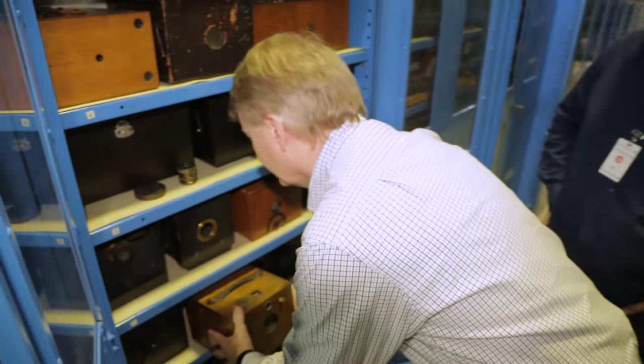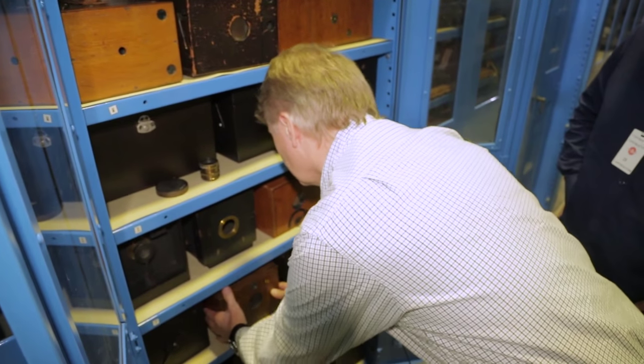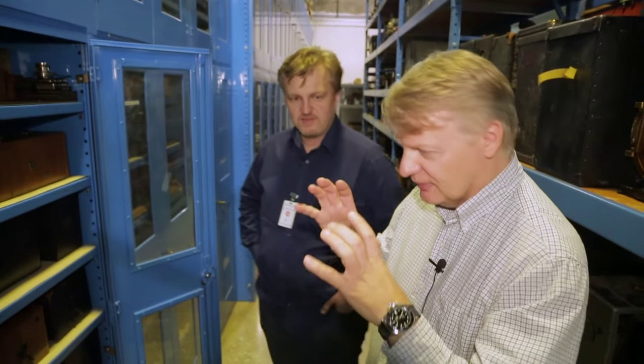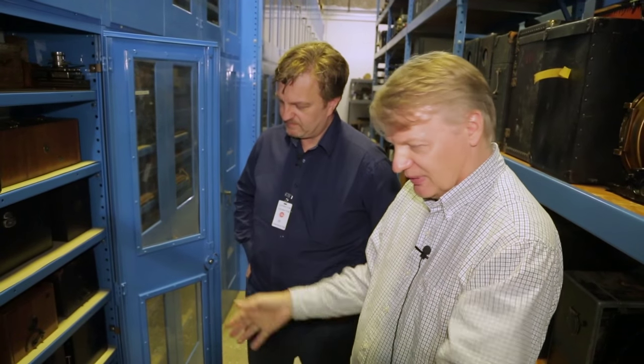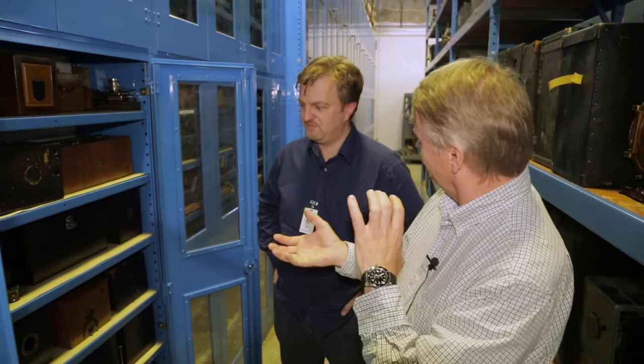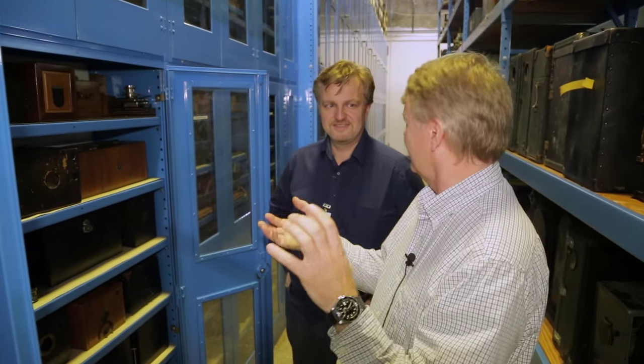Some detective cameras are a little fancier than others — this one is called the Antique Oak Detective Camera. You'd still focus on a ground glass and put your plate in a holder. Very similar to using a view camera, but it's a box — simple to use. At this time, we're still talking contact prints, so the size of the negative is going to be the size of the finished print for the most part.